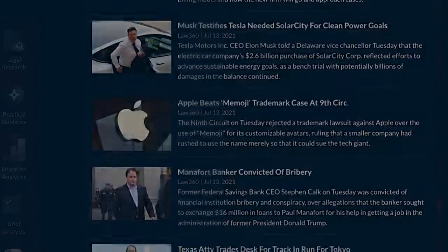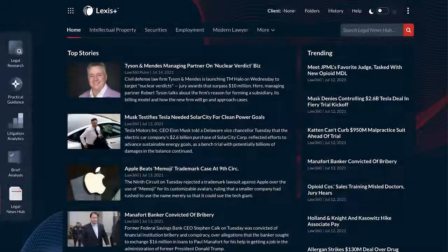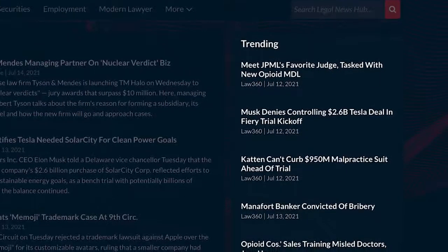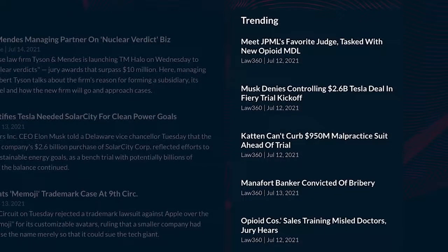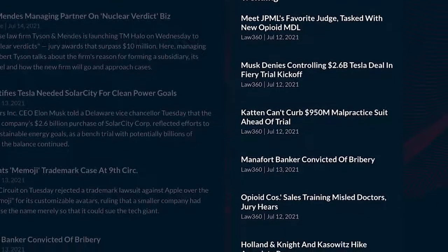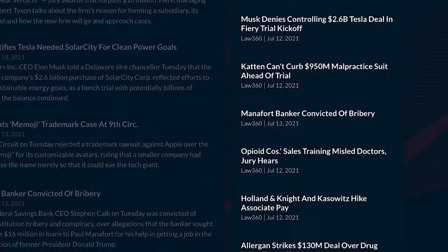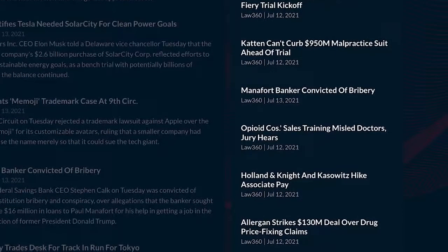The trending section shows articles currently seeing the most views and interest on Law 360 and Law 360 Pulse. By seeing the latest trending articles, you can gain insight into which industry developments are important among your legal professional peers.